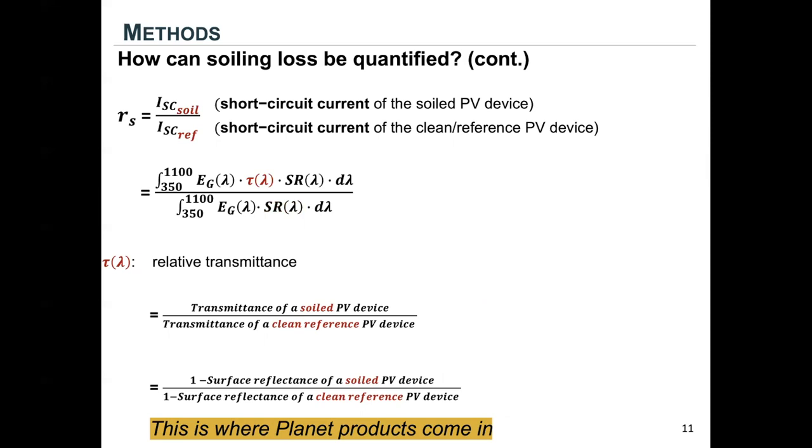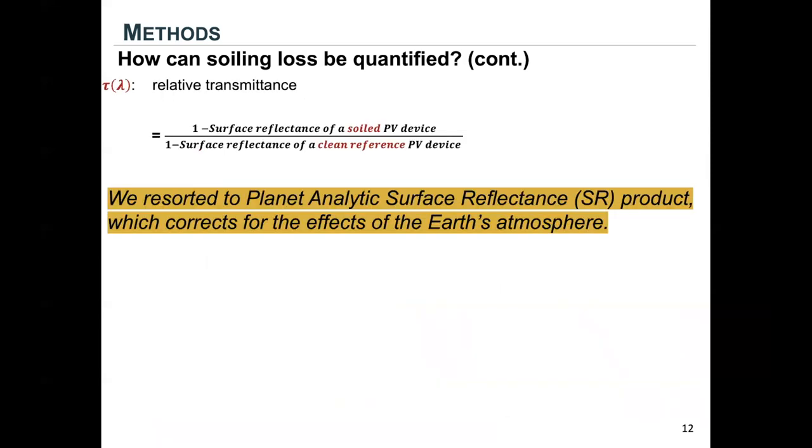The only tricky term is the relative transmittance profile. Relative transmittance is defined as the transmittance of a soiled device over a clean device, or equivalently, one minus the surface reflectance of the soiled device over one minus the surface reflectance of a clean device. This is where Planet products come in — we use Planet surface reflectance products to estimate the relative transmittance of solar PV panels.